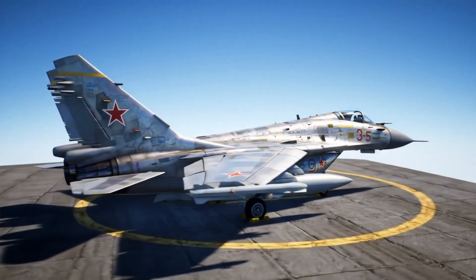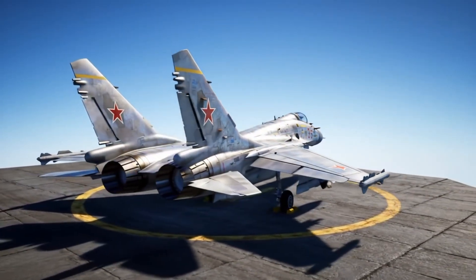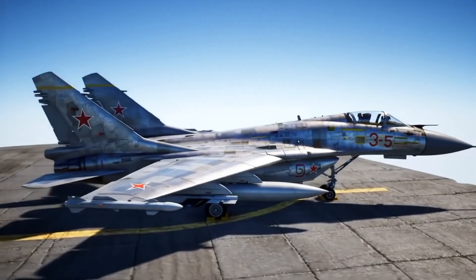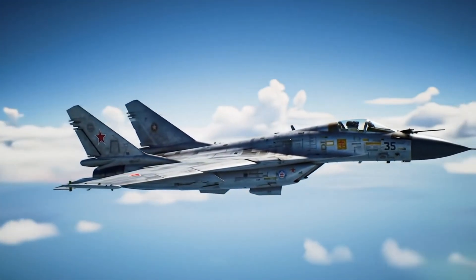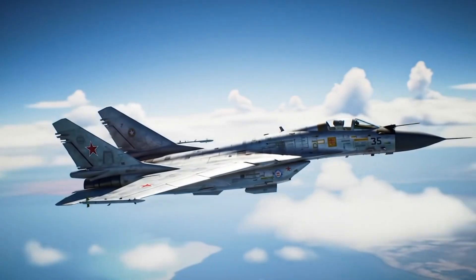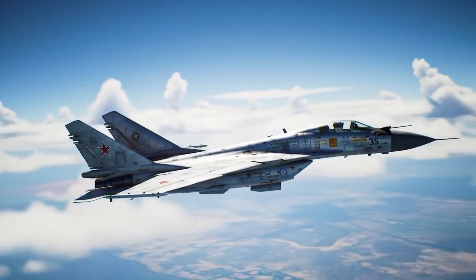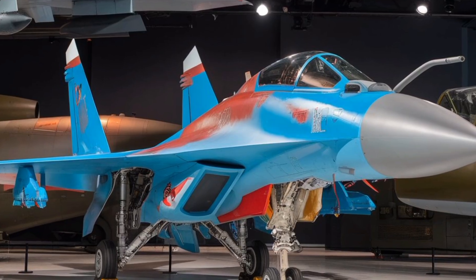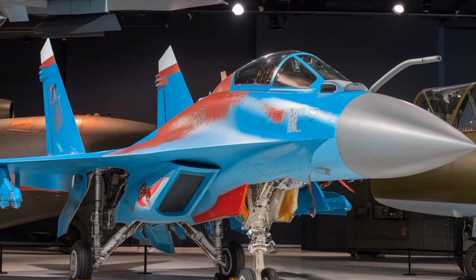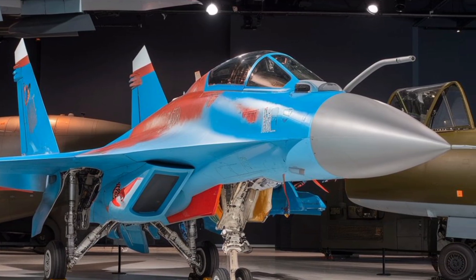The Mikoyan MiG-35 is a highly advanced fourth-generation plus multi-role fighter jet developed by the Russian aerospace company Mikoyan, a division of the United Aircraft Corporation. It represents the latest evolution in the long and storied MiG series of fighter aircraft, tracing its lineage back to the legendary MiG-21 and continuing through the MiG-29 family.